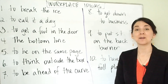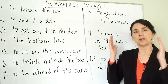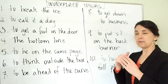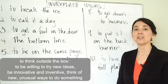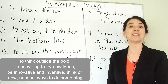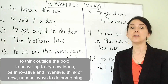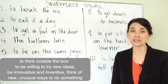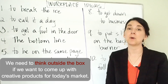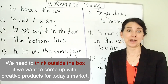Number six: to think outside the box. You want to imagine that your thinking is like a box. When you are closed-minded or not open to new ideas, you're in this box. But if you think outside the box, that means you are willing to try new ideas, that you are innovative, or that you have a new and inventive way of thinking about the problem — to think of new, difficult, or unusual ways to do something, especially in business. For example: we need to think outside the box if we want to come up with creative products for today's market.